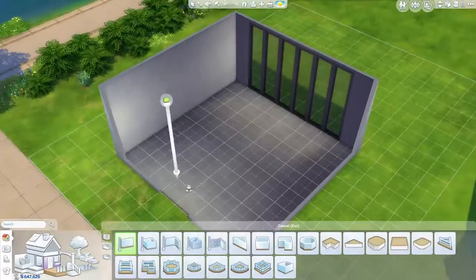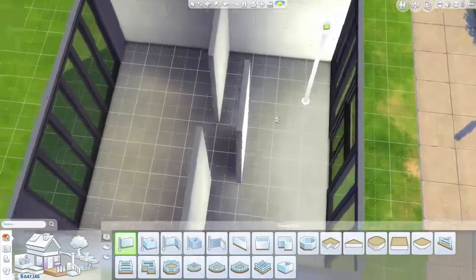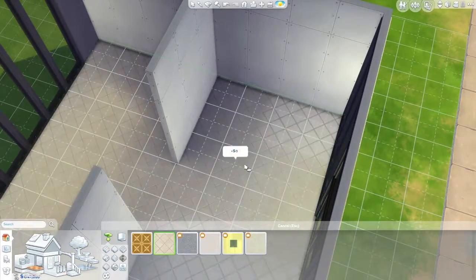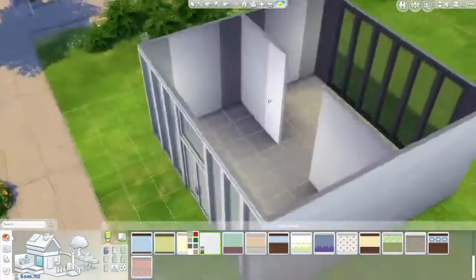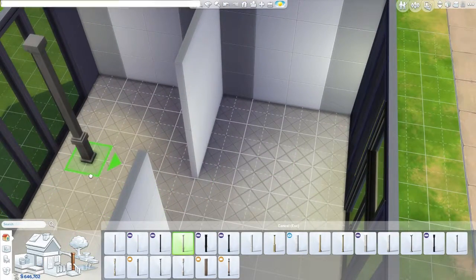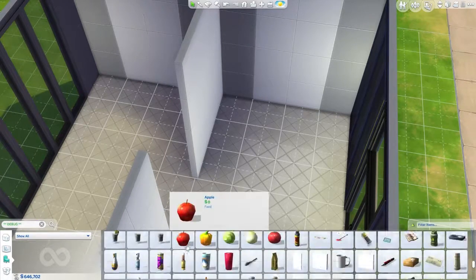Hey guys, I'm Leon and welcome back to Sims 48 in 48. This is day 29 - we're getting closer to day 30, it's just one day away. It's Monday - happy Monday madness! Are you familiar with that hashtag? I use it all the time on Monday. Yeah, I hate Mondays, they're just horrible. Anyway, enough talking about weekdays.